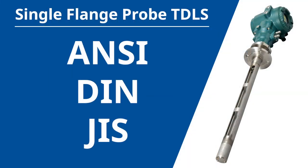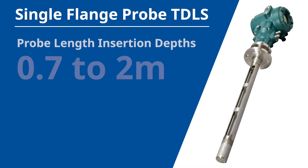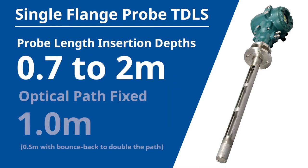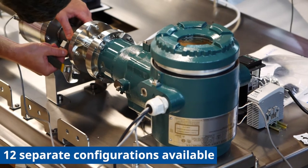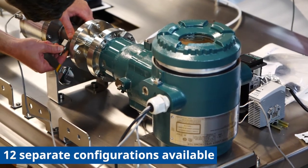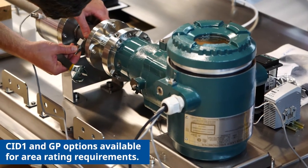The single flange probe TDLS was built to accommodate a variety of standard ANSI, DIN, and GIS process flanges. ANSI flanges start at 2 inch 150 pound and go up through 4 inch 150 pound. Contact us if you have any alternative flange needs like 300 pound flanges. The probe links have variable insertion depths from 0.7 to 2 meters. The optical path is fixed at 1 meter — half a meter with bounce back to double the path — and all that changes is the length from the flange to the beginning of the purge interface. Keep in mind which orientation you would like the display and head when ordering, as there are 12 separate configurations available. We also have separate Class 1 Division 1 and general purpose options available for area rating requirements.